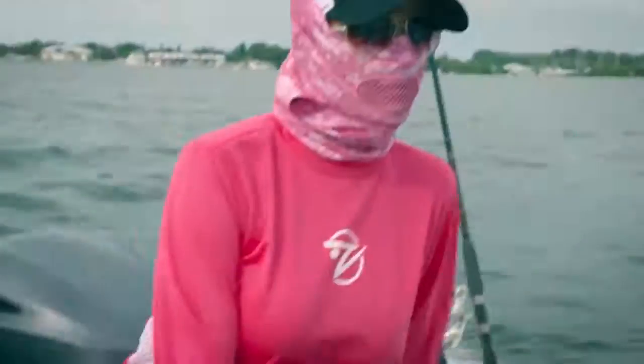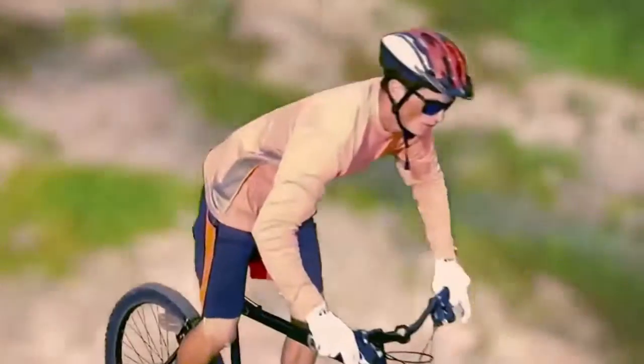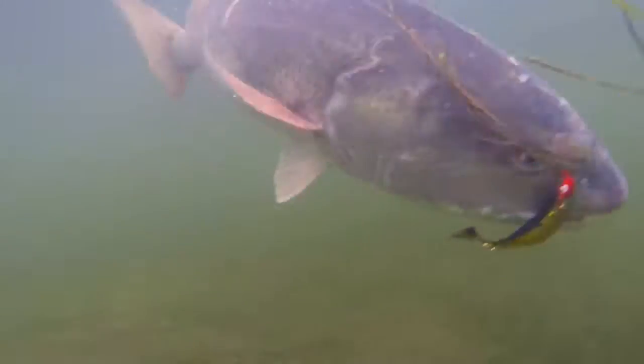From the same people who brought you the patent-pending gills mask comes the coolest shirt on the planet. Does summertime fishing ever give you goosebumps? Well it will, if you've got your gills on.